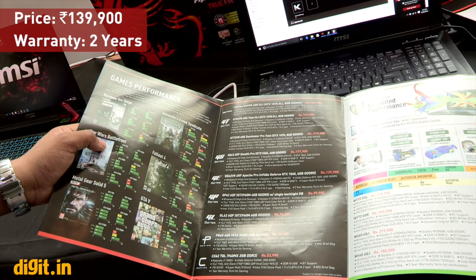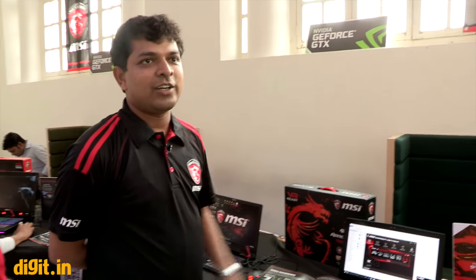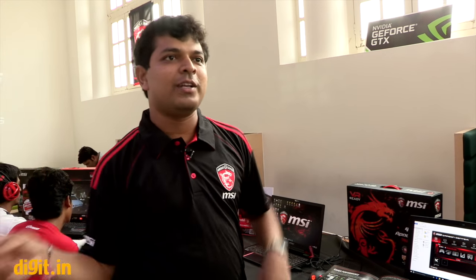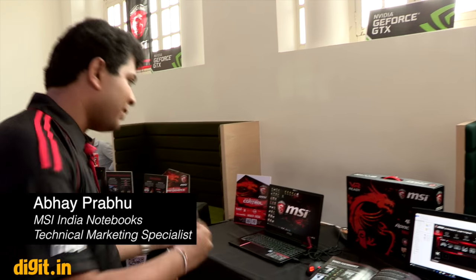The price is approximately ₹1,40,000 and it comes with a two-year warranty. The first year is global warranty — you can get it repaired anywhere in the world for free. The second year is complimentary and valid only in India. So it's one year global and one year India-specific.